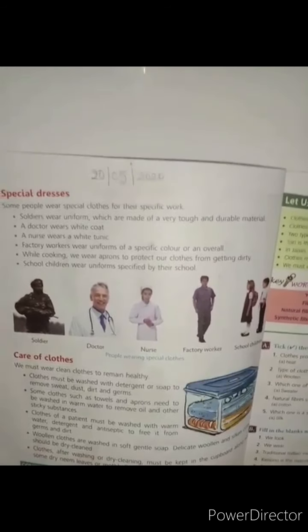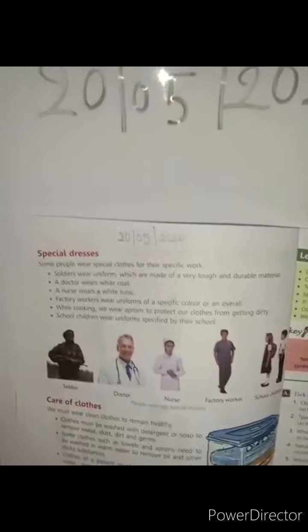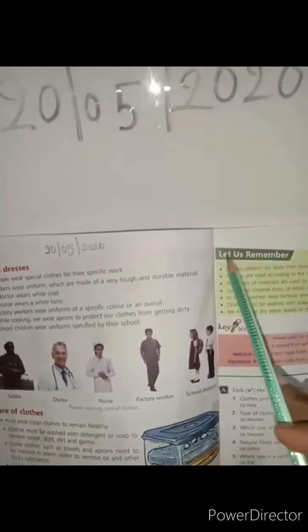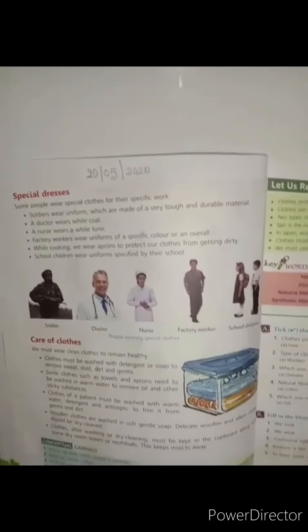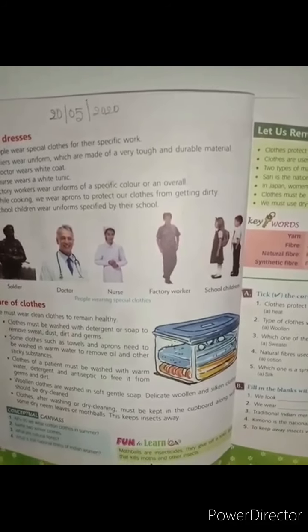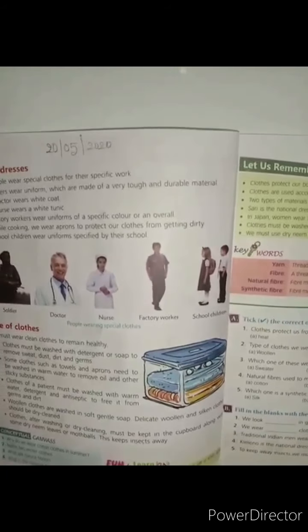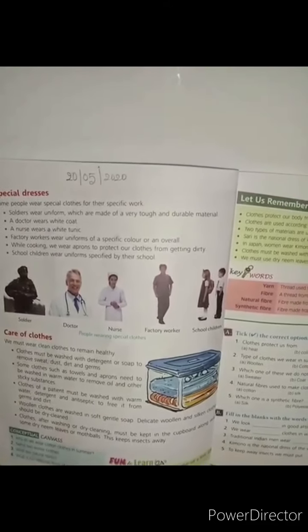Moth balls give off toxic gases that kill moths and other insects, protecting stored clothes.